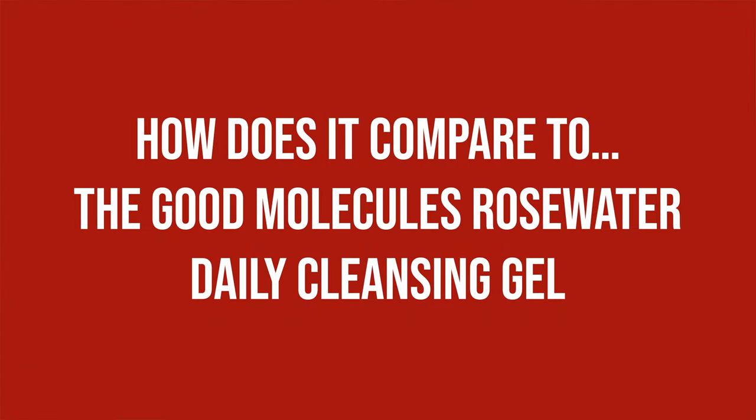Now how does it compare to the Good Molecules Rose Water Daily Cleansing Gel? Similar in texture and price, Good Molecules uses Rose Water rather than Panthenol and Allantoin — a good example of a cleanser giving away a lot about the brand philosophy. Rose Water doesn't have more than anecdotal evidence in terms of skincare benefits, yet features prominently in the name and claims, while Panthenol has some good research behind it, despite not being one of the trending ingredients. More of a workhorse than an attention catcher — and yes, I will do an ingredient spotlight on it eventually. Quite a few of you already asked for it.